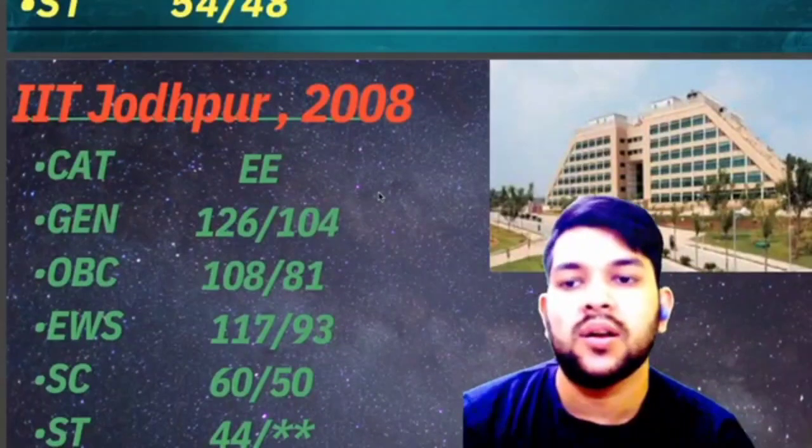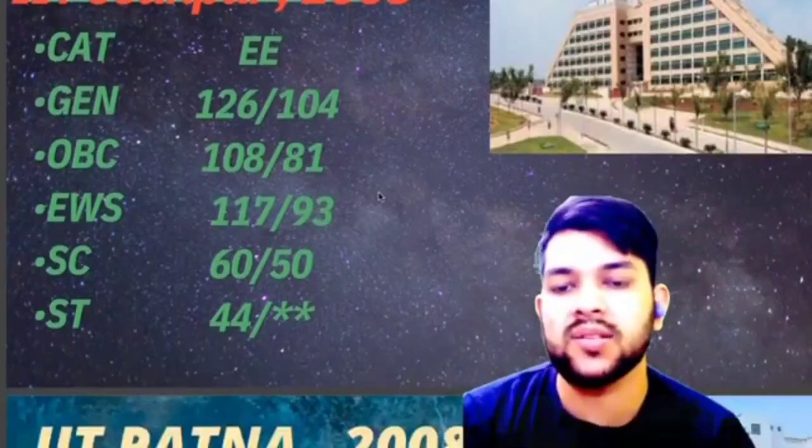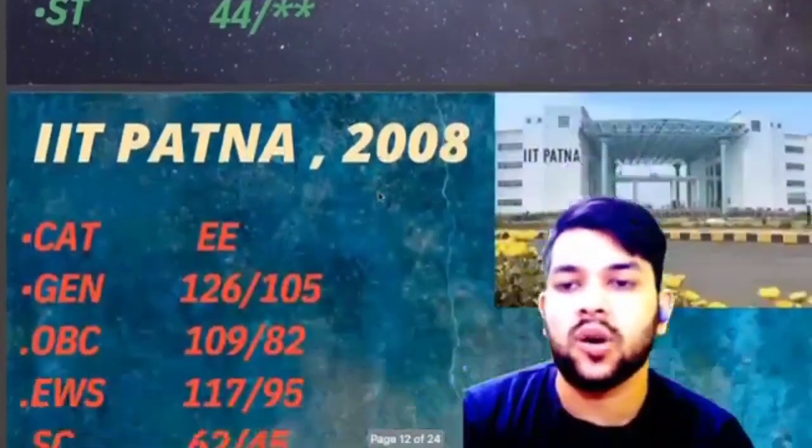For IIT Jodhpur, here is the information: General 126, OBC 108, EWS 117, SC 60, and ST 44 marks is required.